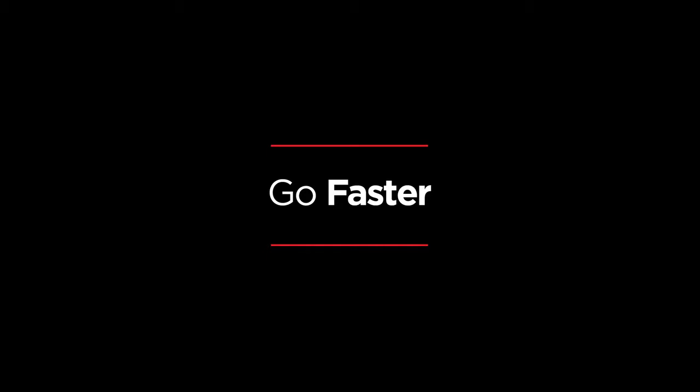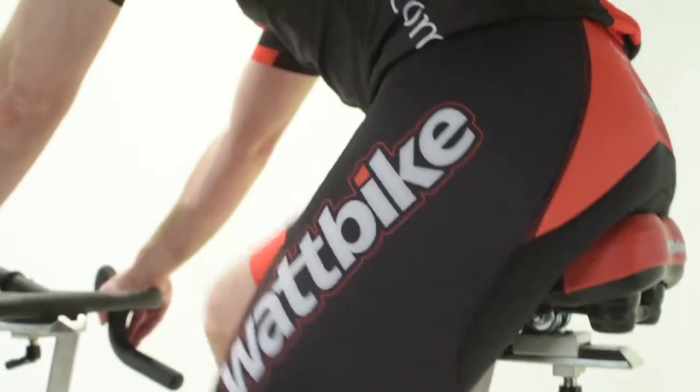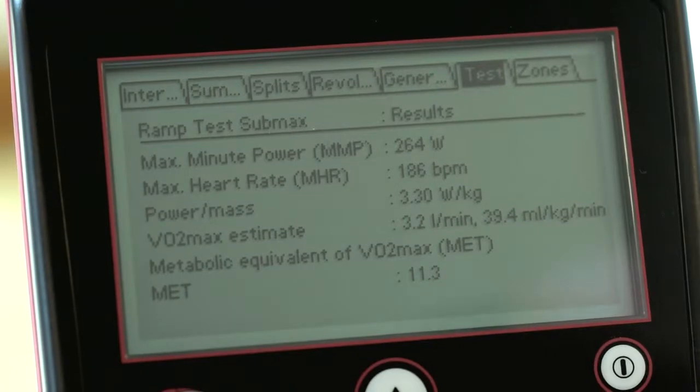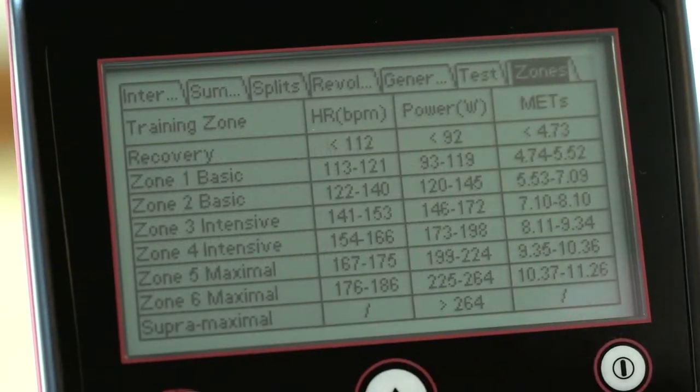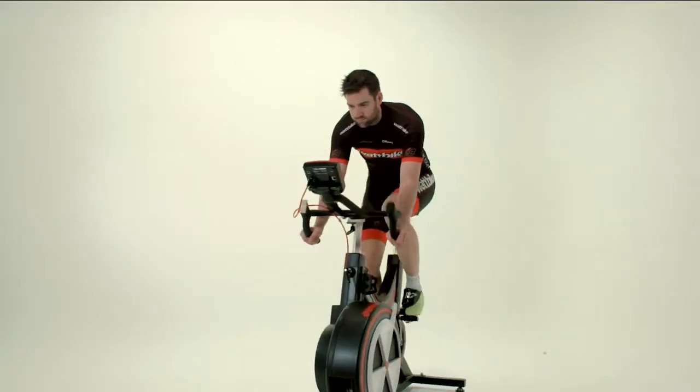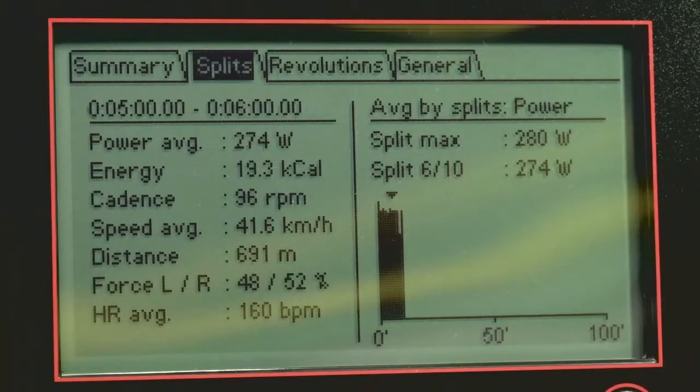Most cyclists want to know how to go faster. The Wattbike can help you here too. By using the training zones, you can vary your training, train effectively and productively — especially if you're tight for time and training for a Sportive or Gran Fondo. Keeping an eye on your watts will make sure that you're not going too hard or too easy, and you're training in the right zones.